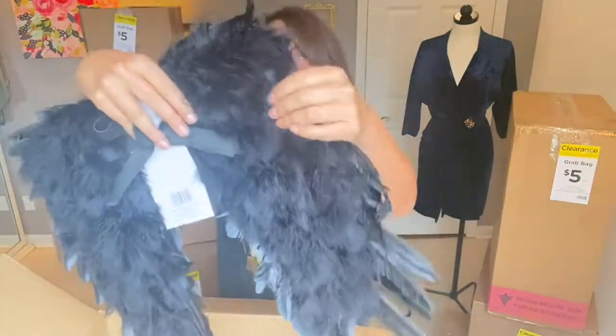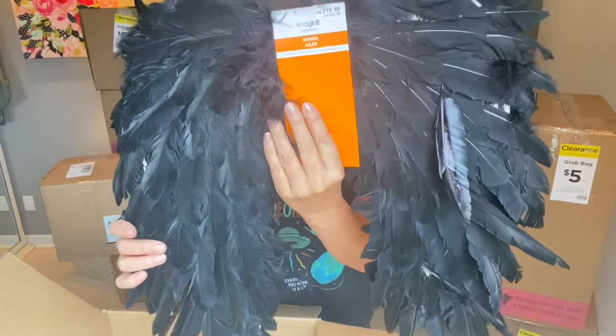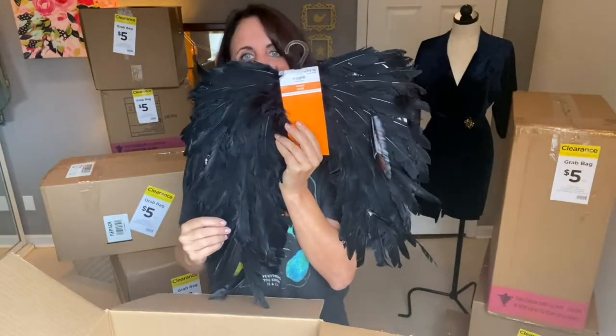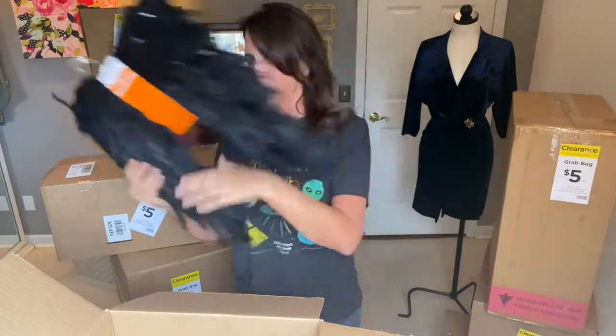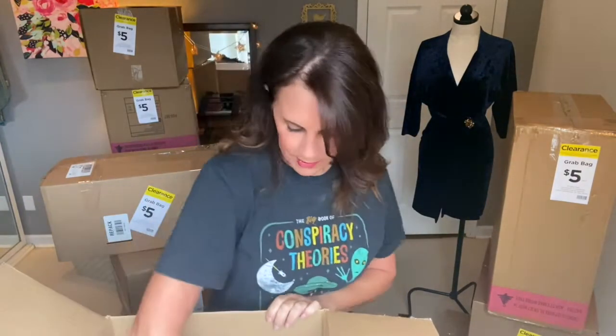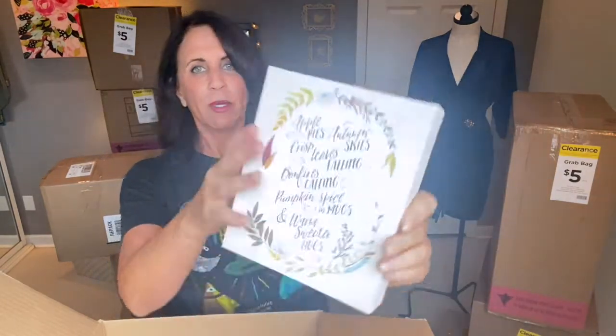These are just black wings for $20 — I can go out as Mothman for the next Halloween! And here's something that says: 'Apple pies, autumn skies, crisp leaves falling, bonfires calling, pumpkin spice and mugs, warm sweater hugs.' Which reminds me, I feel like I need to put a sweater on.